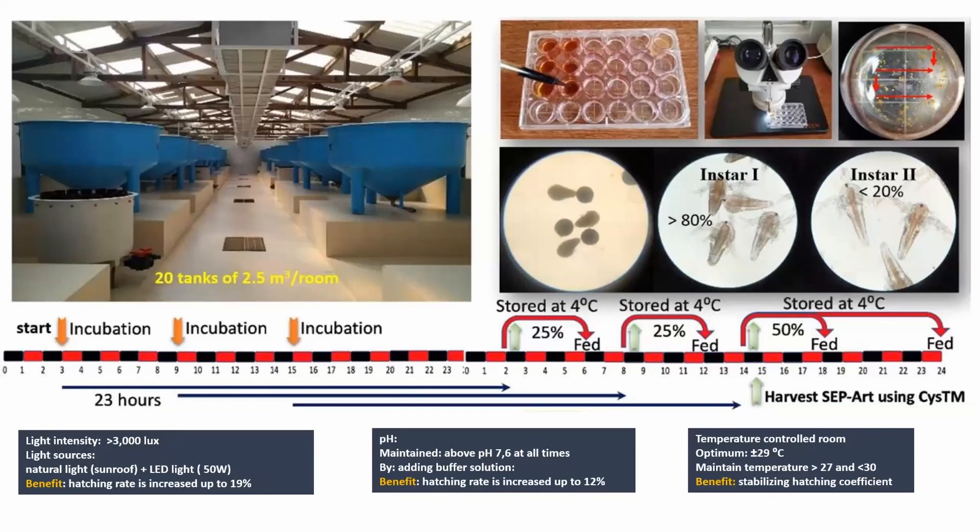Here is a model of an artemia hatching room that ensures maximum output of the highest quality nauplii, processing 100 kilograms of artemia cysts on a daily basis in three shifts. As you can see in the black and red time bar, by improving its former protocol and tank setup, this shrimp hatchery in Vietnam can conduct artemia hatching under optimal conditions for light, pH and temperature. This has resulted in 30% more efficient use of artemia and harvesting a more biosecure product, ensuring a maximum percentage of instar 1 nauplii.